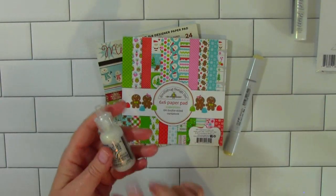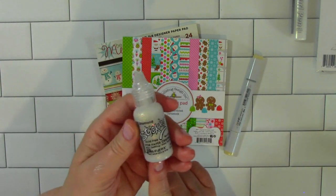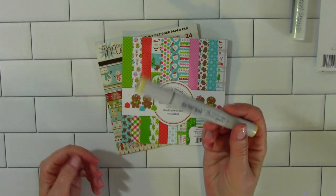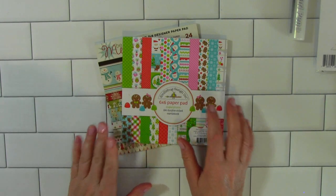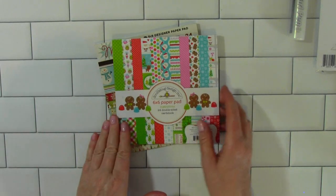I used stickles — diamond stickles — on all of my cards that I'm going to share with you. All the images I have colored with my Copic markers. And I think I only fussy cut the images on this first card that I'm going to share with you.